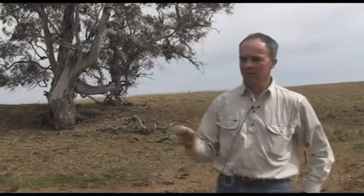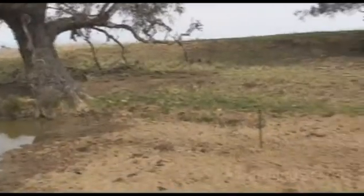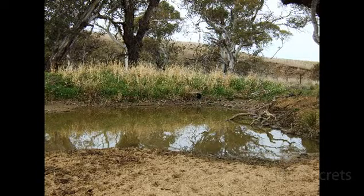This is one weir we built only about five years ago. It's of the natural sequence farming broad description. This little stream here, there's a bit of pipe stuck in the sediment that's built up there.